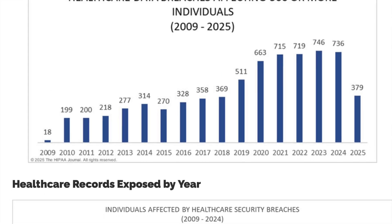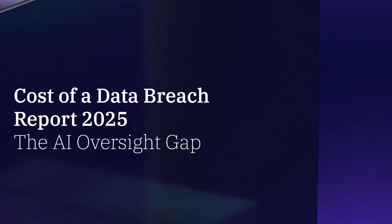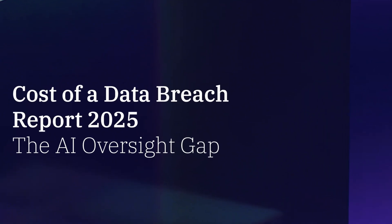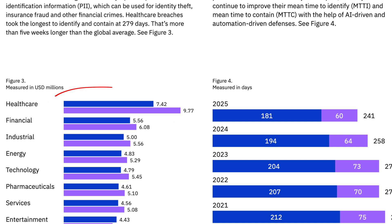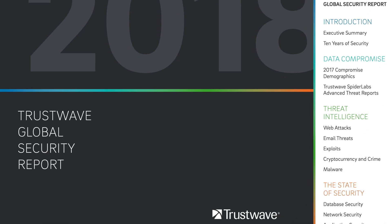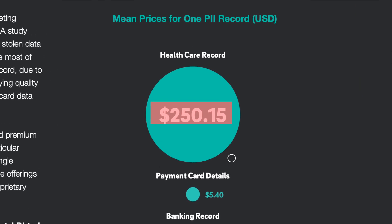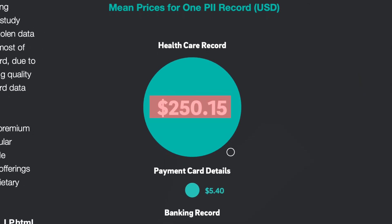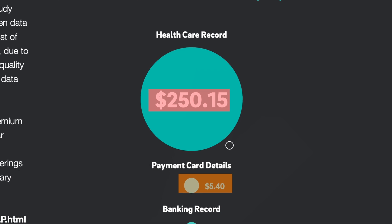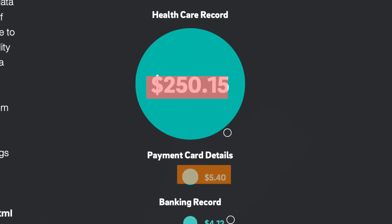Data breaches are becoming more frequent and they're increasingly targeted. According to IBM's 2024 Cost of a Data Breach report, health and tech industry records are among the most valuable kinds of data. A 2021 Trustwave report found that healthcare records sell for up to $250 per record. Compare that to just $5.40 for a payment card and you get an idea of the relative value. To a bad actor, wearable data is gold.